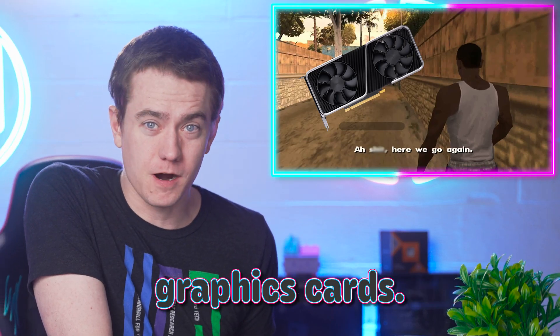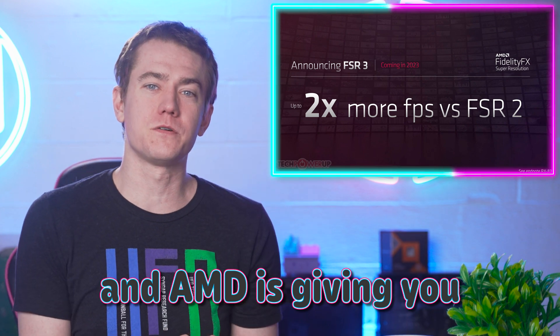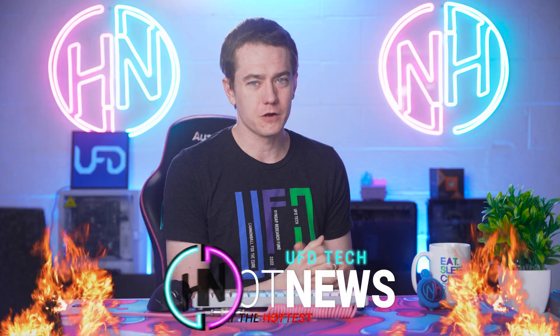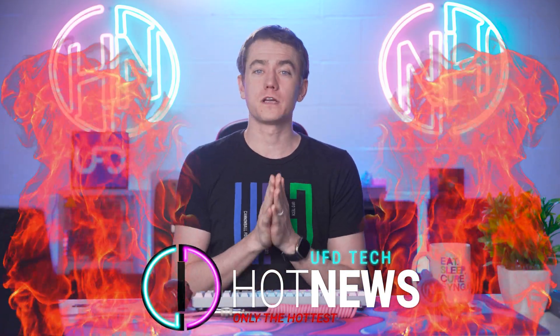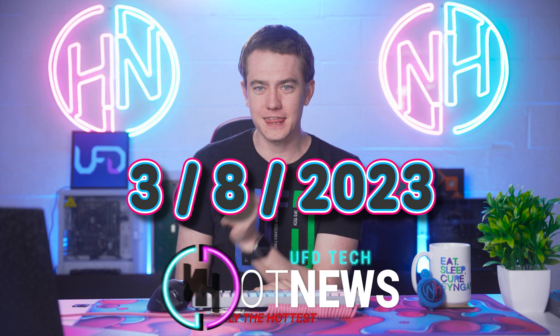NVIDIA is giving us more of the same graphics cards, YouTube's giving us less ads, and AMD's giving you a lot more frames. Let's get into the hot news, everybody. We're going to be going over the hottest tech news I can find on the internet while you enjoy your breakfast this Wednesday, March 8th, 2023.